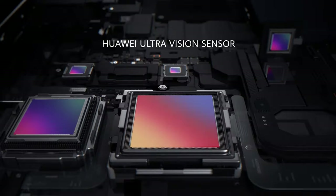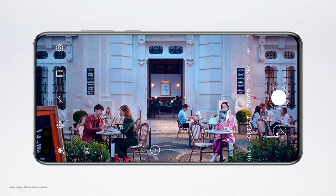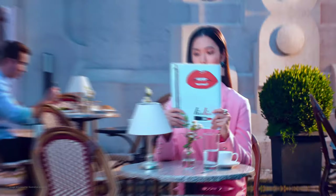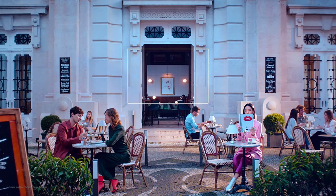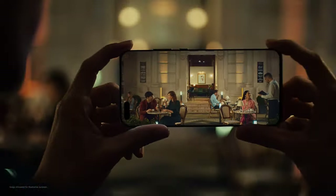The Huawei Ultra Vision sensor gives you 24 hours super definition photography. Intricate details turn every crop into a story, at any time — day or night.